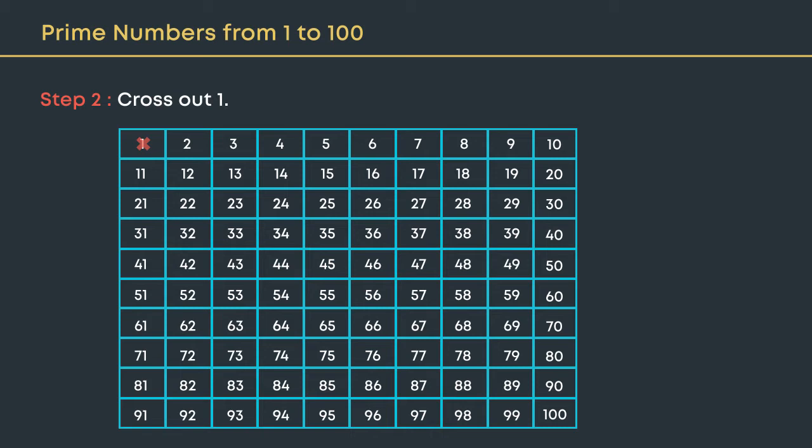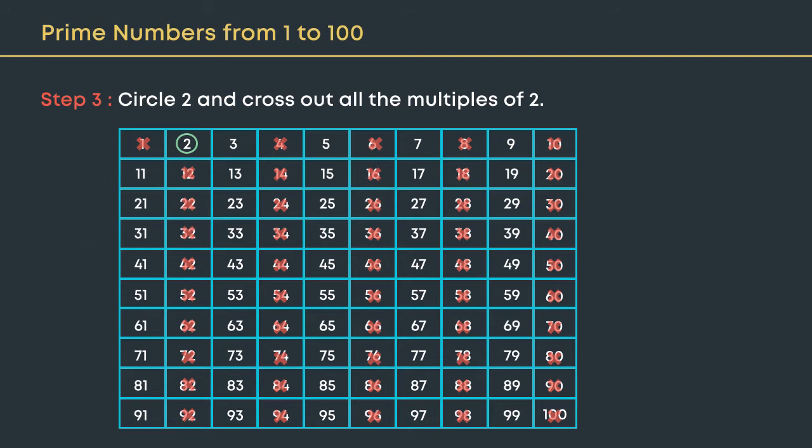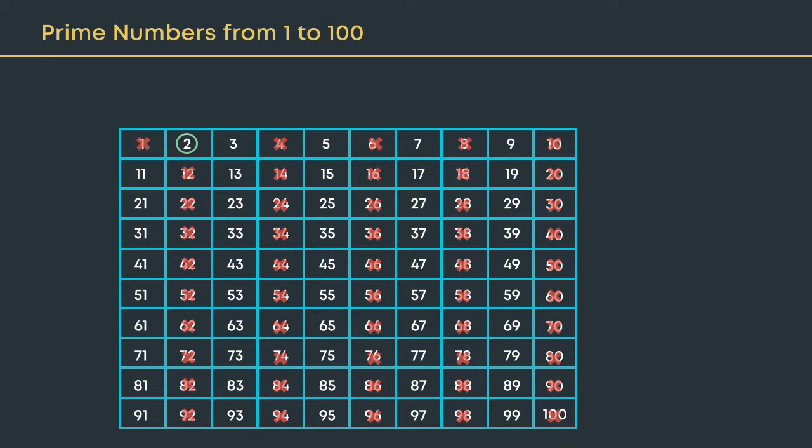The number 2 has only two factors — one and itself — hence it is a prime number. Circle the first prime number, 2, and cross out all the multiples of 2, like 4, 6, 8, and so on.